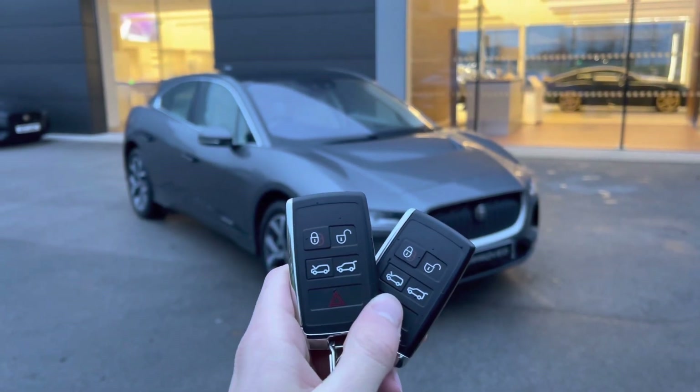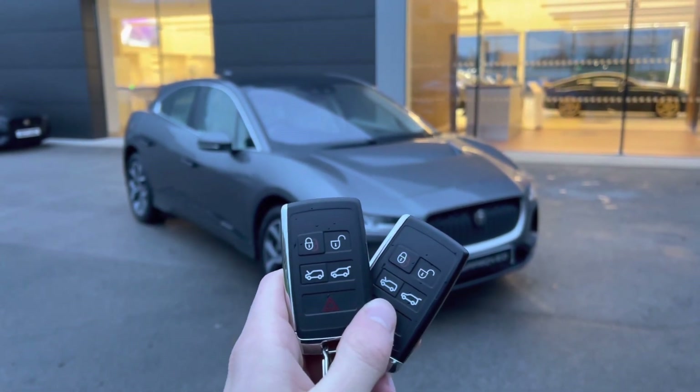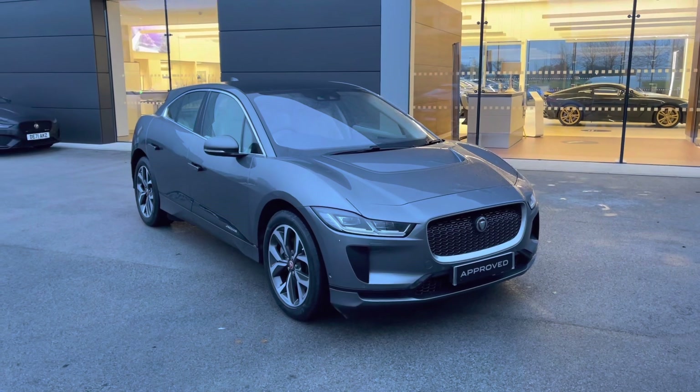Hi there, my name is Sam, and today I will be showing you around this incredible Jaguar I-Pace.